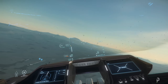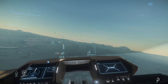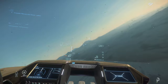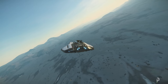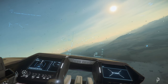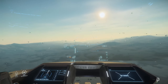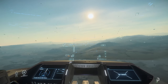Let me see if I can do a sharp turn — and it handles that pretty well too. It's decent; it handles nicely even in Microtech's atmosphere.